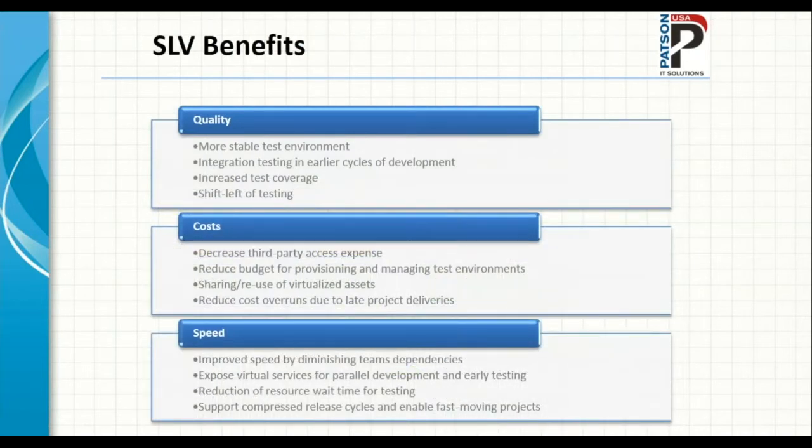The benefits of service virtualization can be categorized into three areas. From a quality perspective: much more stable test environments, integration testing earlier in the development cycle, increased test coverage, and shifting testing left. From a cost perspective: decreasing third-party access expenses, reducing budgets for provisioning and managing testing environments, sharing virtualized assets, and reducing overall costs from late project deliverables.